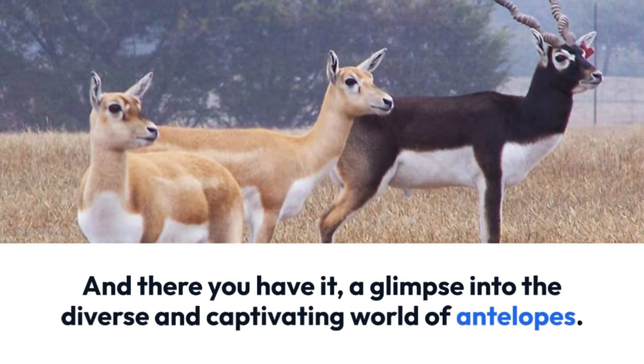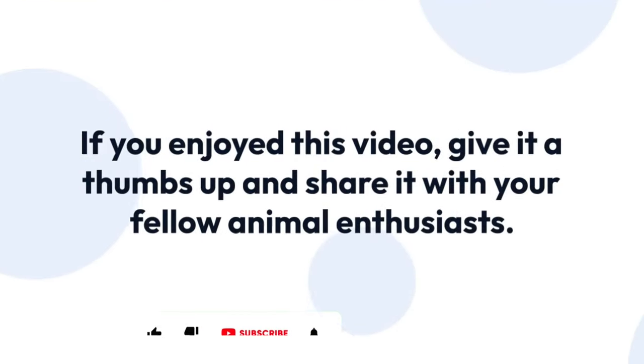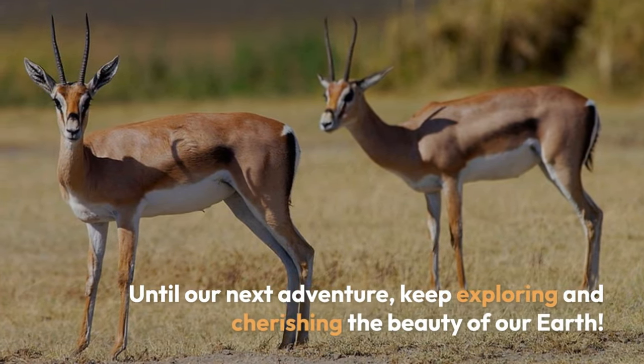And there you have it, a glimpse into the diverse and captivating world of antelopes. If you enjoyed this video, give it a thumbs up and share it with your fellow animal enthusiasts. Until our next adventure, keep exploring and cherishing the beauty of our Earth.